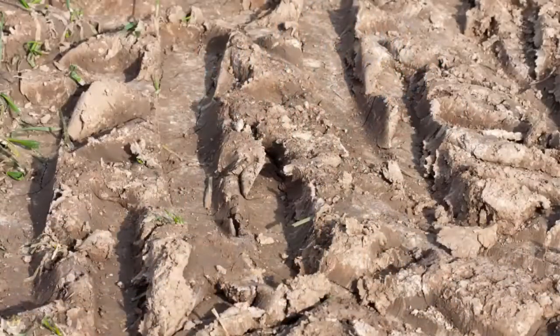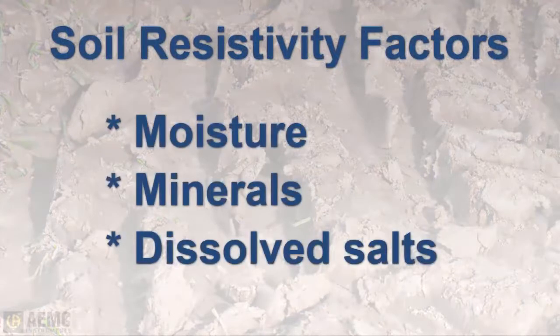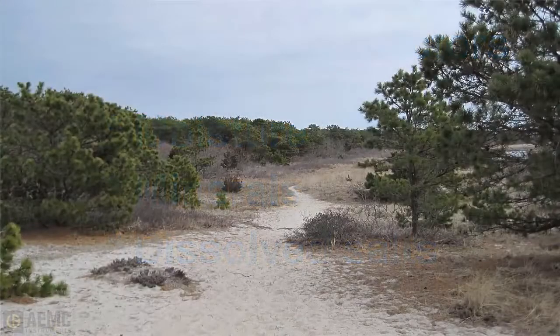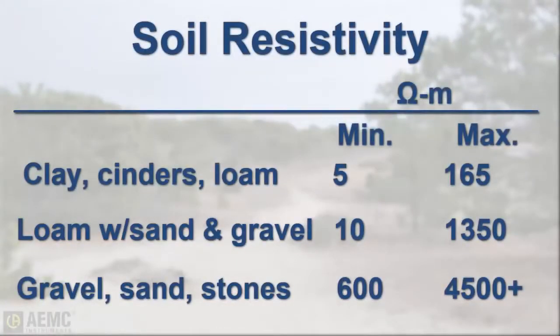The resistivity of the soil varies throughout the world and changes seasonally. Soil resistivity is determined largely by the content of electrolytes consisting of moisture, minerals, and dissolved salts. A dry soil may have high resistivity if it contains no soluble salts. As the chart on the screen indicates, soils containing clay, cinders, or loam have a very low resistivity in comparison with sand, gravel, and stone.